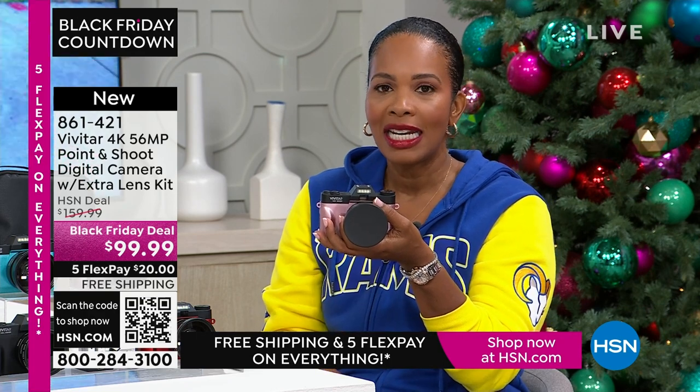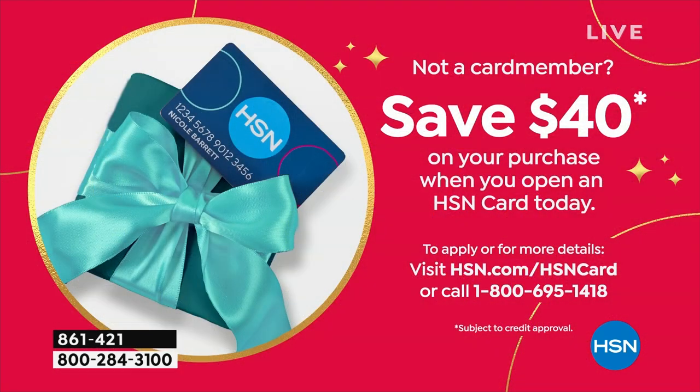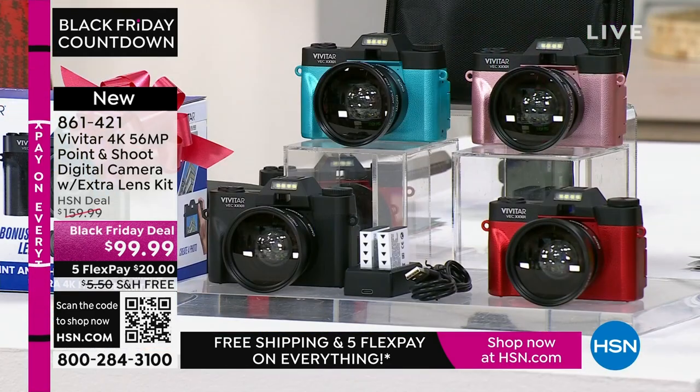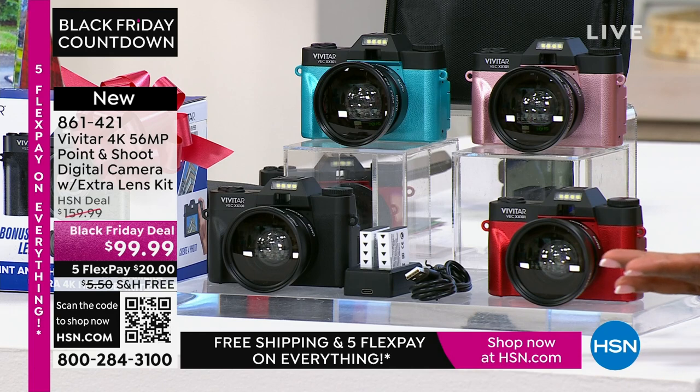It's less than $99.99. And if you want it even less — when you open a brand-new HSN card, you get an automatic $40 right off the bat on your first purchase. So if you don't have one yet, apply for one. When you're approved and use that brand-new HSN card for this camera, it's not $99.99 — yours would be $59.99. And you still get all the extras.